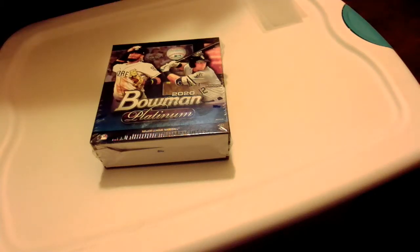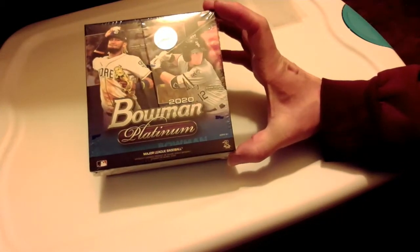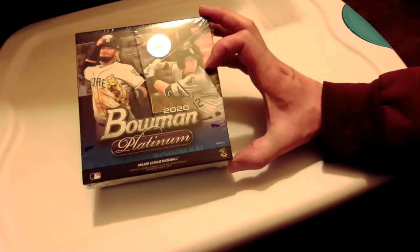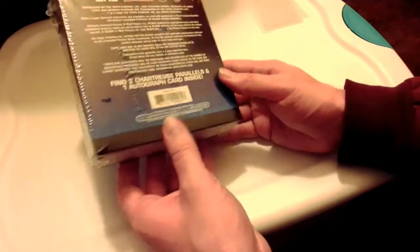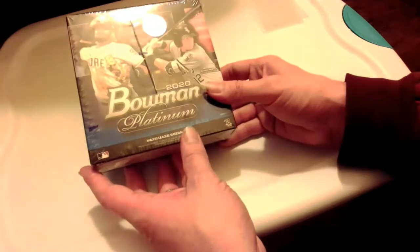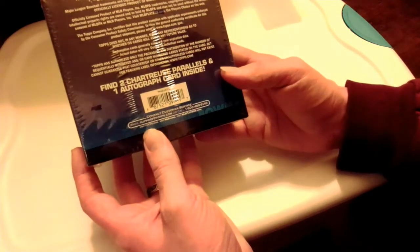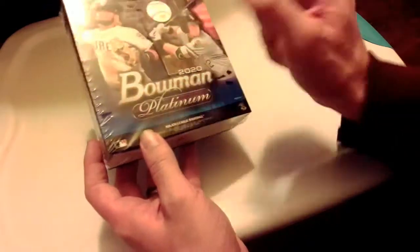What is going on guys, we're back with another real life pack opening — this time for 2020 Bowman Platinum. I was able to get one of these at Walmart. Walmart just restocked today, they actually had a lot more baseball I could have got but I passed since I've bought quite a bit the past couple days. I did want to get one of these boxes — I think it's called a mega box or something. It's bigger than the blaster, it was like $45 in the store, and you only get 23 cards, but you're supposed to get two chrome parallels and one autograph card inside.